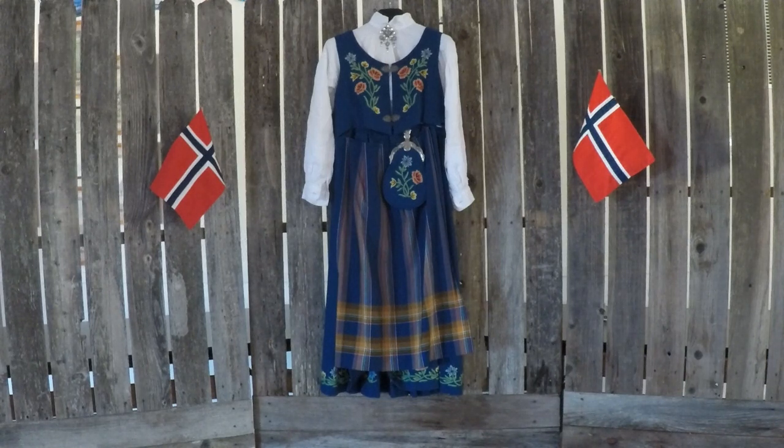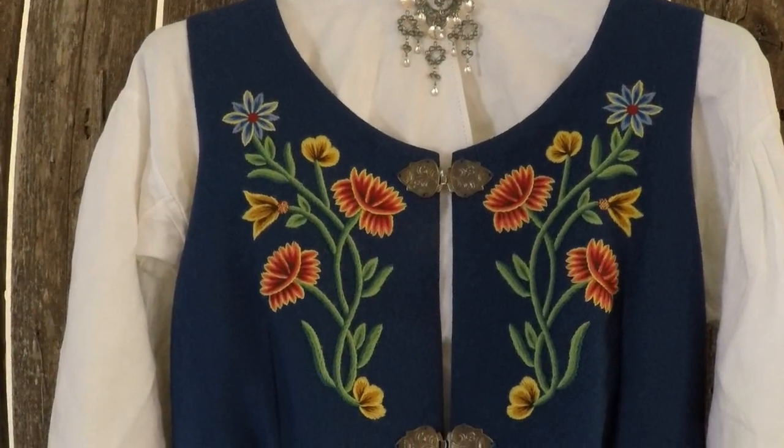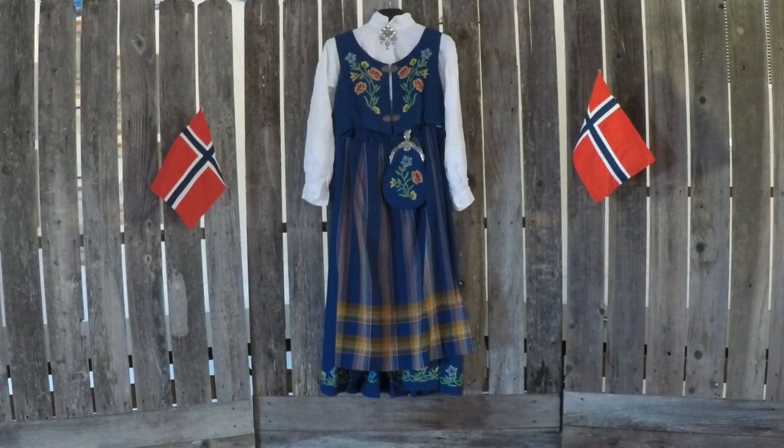It has an apron covering it with a purse, and the vest part is connected to the skirt. It's handmade embroidery and it takes a long time to get this made. It took a year for me to get my costume after I ordered it, and it cost $2,500 back in 1998.